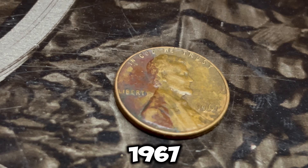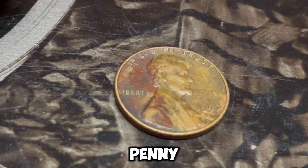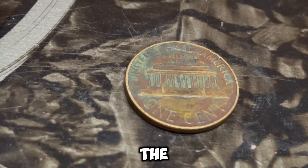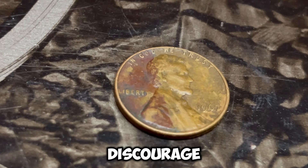First, let's talk about the 1967 Lincoln penny itself. The Lincoln penny, also known as the Lincoln cent, has been in production since 1909. The 1967 penny is part of the Lincoln Memorial Series, which was minted from 1959 to 2008. Normally, 1967 pennies don't have a mint mark because during this period, the US mint suspended mint marks to discourage coin hoarding.